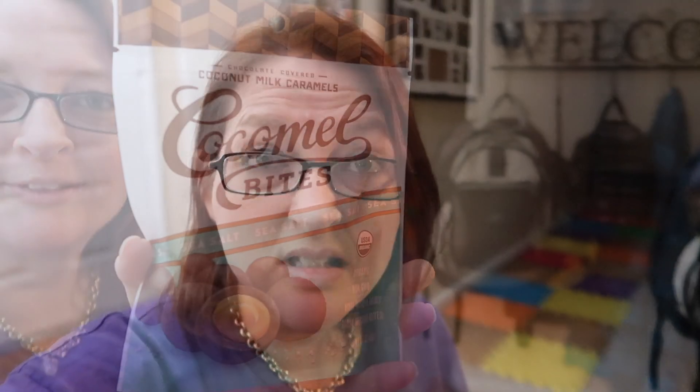Excuse my messy hair. Let me wash my hands and then we can give these a quick little taste test. I'm sure they're gonna be good.